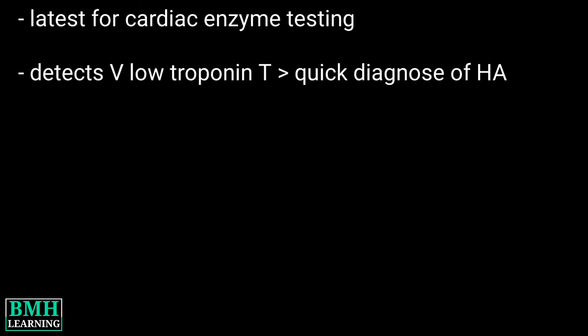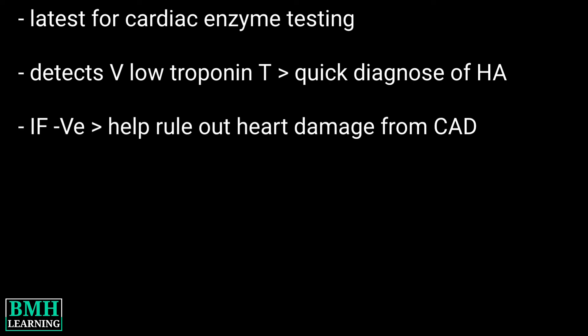One such test is the high sensitivity cardiac troponin test. It is the latest generation of cardiac enzyme testing that allows for detection of very low levels of troponin T, helping to diagnose heart attacks more quickly. If the test is negative, it can also help rule out heart damage from coronary artery disease.